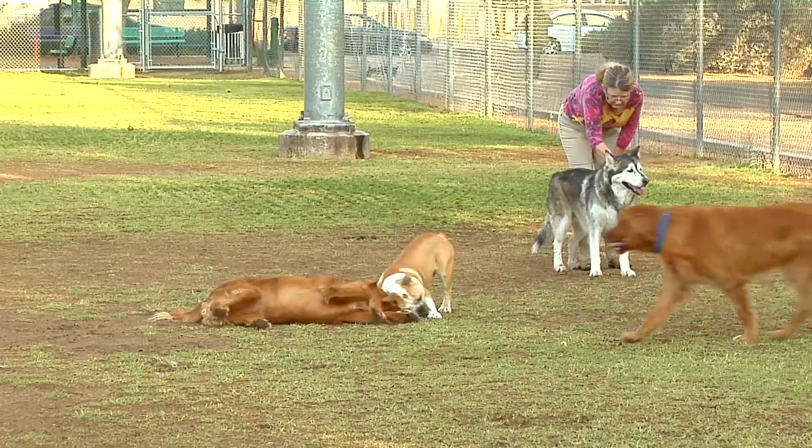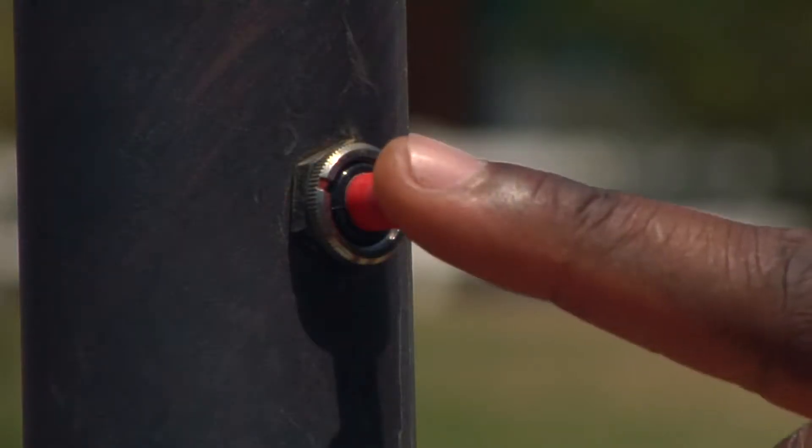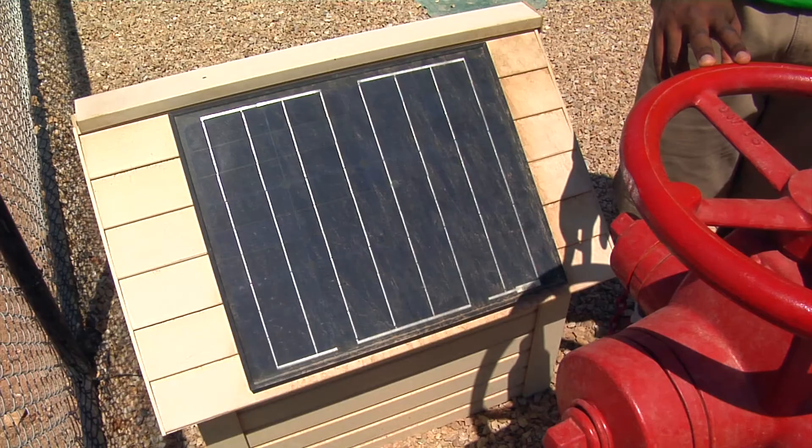Everyone has stepped in dog waste one time or another, and minimizing that at the park is one of the big priorities as well. Pooches are helping power alternative energy solutions. I'm Josh Lebowitz reporting for Inside Science TV.